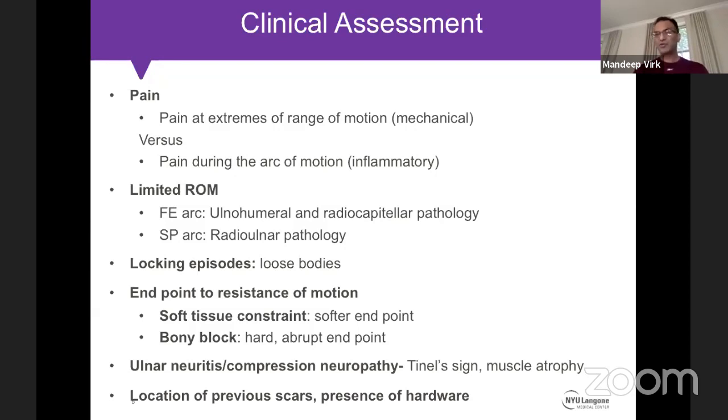Patients with inflammatory conditions complain of pain throughout the arc of motion. The second most common symptom is limitation of range of motion, with the flexion-extension arc more commonly compromised than supination-pronation. Flexion-extension is more of an ulnohumeral and radiocapitellar pathology, while supination-pronation is more of a radioulnar pathology. When a patient presents with locking episodes, it is more indicative of loose bodies — they won't have much pain during routine activities but occasionally have their elbow lock, requiring them to shake it off. Loose bodies are typically in the posterior compartment.